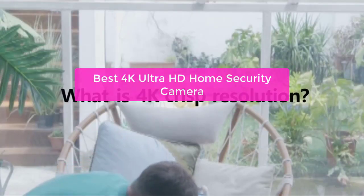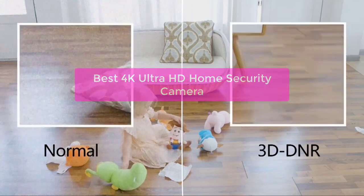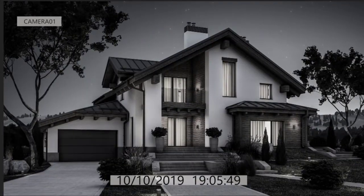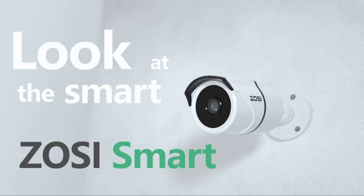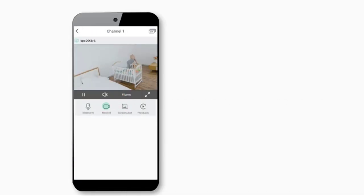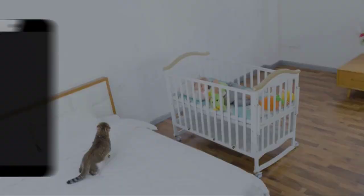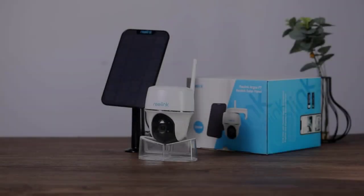Are you looking for the best 4K Ultra HD Home Security Camera? You're in the right place. In this video, we'll take a look at the top 4 security cameras available on the market today and tell you which one is perfect for you. We'll also discuss the different features that each camera offers and give you a detailed review of each one. So whether you're looking for a home security camera that can capture beautiful footage or monitor your property in real time, let's get started.